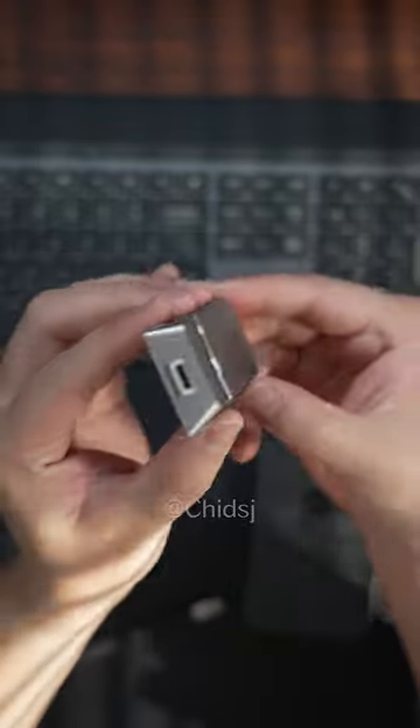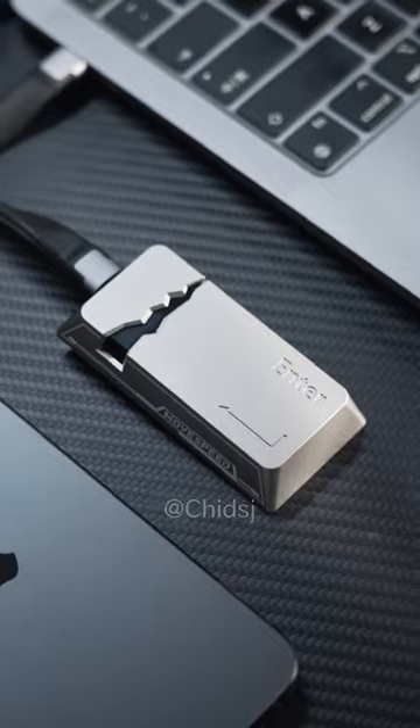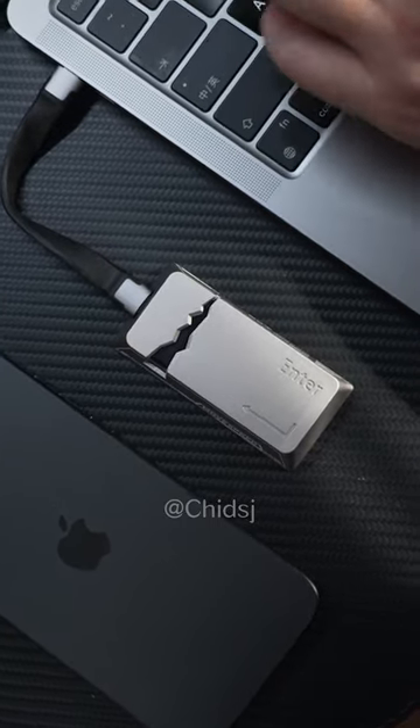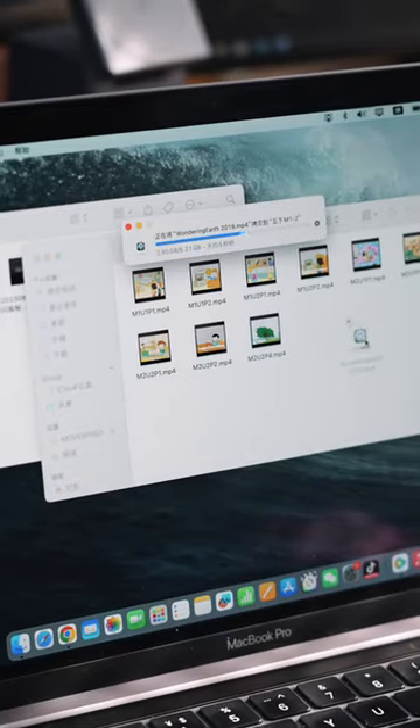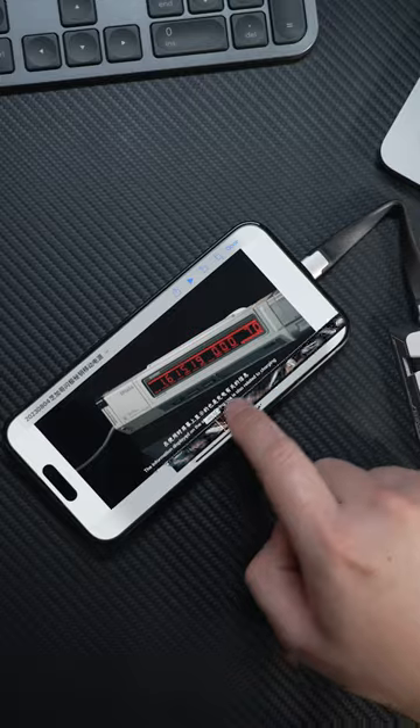We're talking about a USB 3.2 interface that's all about plug and play simplicity, making moving your data around a breeze. And let's talk speed — this little beast can hit transfer rates up to 2060 megabytes per second. That's right, you can zip a whole movie over in just a few seconds.